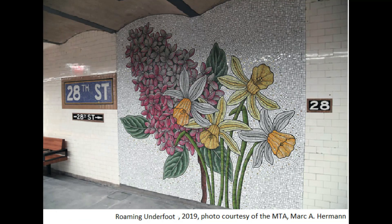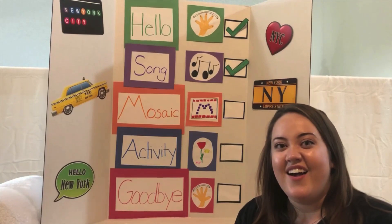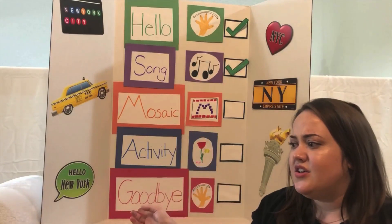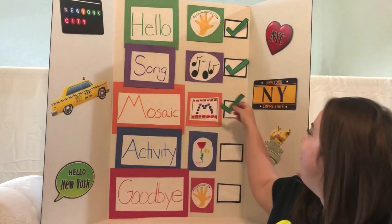This is another mosaic in the subway system. It's called Roaming Underfoot and the artist who made it is named Nancy Bloom. She made art showing lots of different kinds of flowers from nature on the walls of the subway stations. Which flower do you like best in this mosaic? Do you like the pink flowers or the yellow and white flowers better? Very interesting! Wow! Mosaics are so cool! Do you like learning about the mosaics? That's great! Now, I know there was something we were supposed to do when we finished something on our list — the check mark. Check!